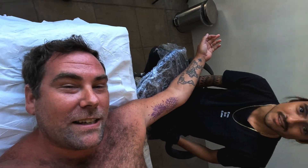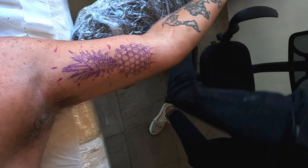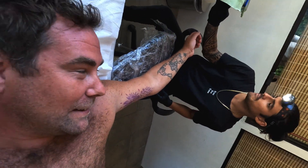So now it's my turn to get the needle. This is Kendall. It's been six years since I got a tattoo — it's been a while for me. It is time.